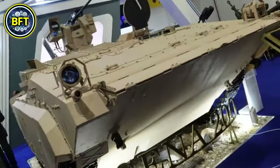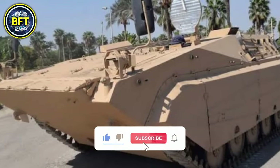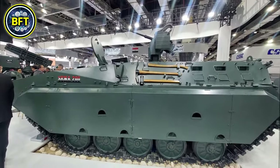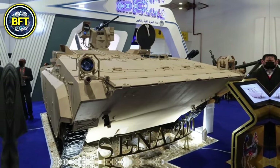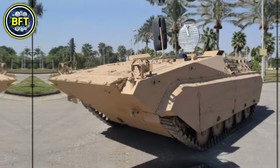Number 8: SENA-200. The SENA is an Egyptian-made infantry fighting vehicle developed by the National Organization for Military Production. It was first showcased at the EDEX 2021 exhibition, featuring various configurations including an infantry fighting vehicle and a combat support variant.